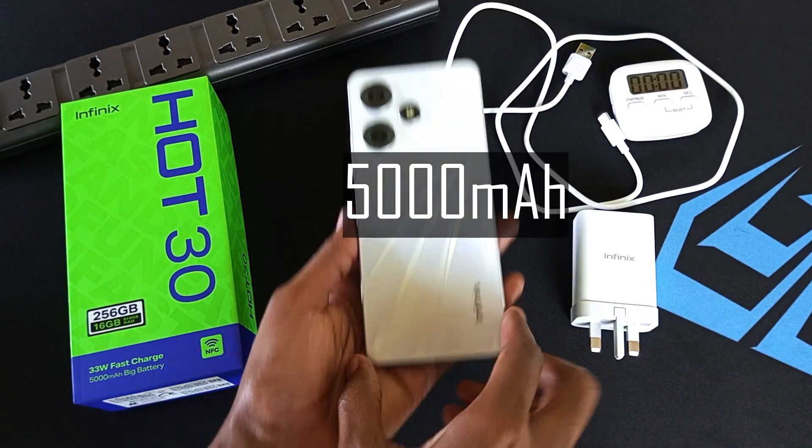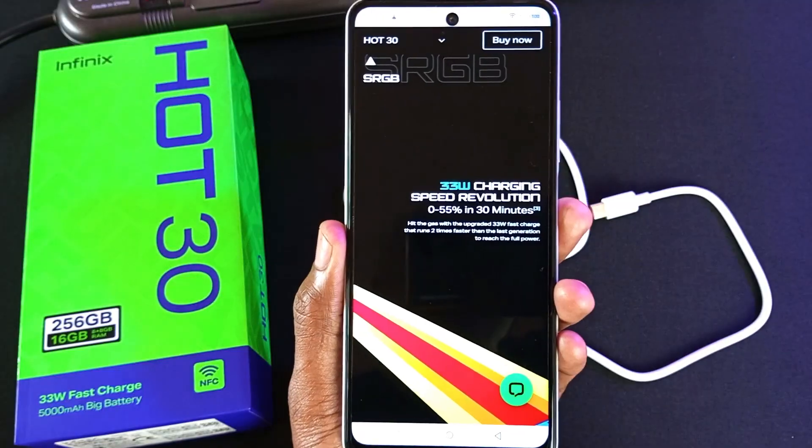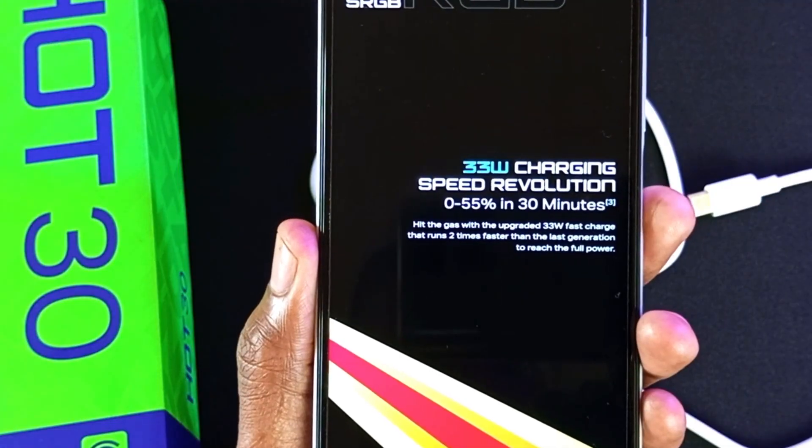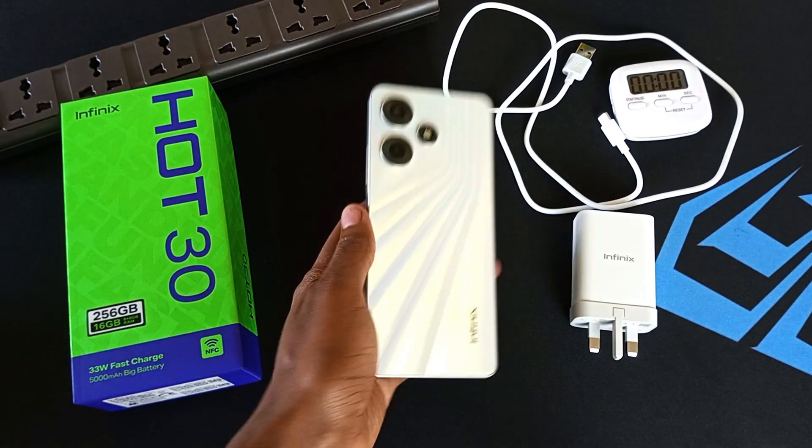The Infinix Hot 30 has a 5000 mAh battery and comes with this massive 33 watt fast charger. Infinix claims that it only takes 30 minutes to get this device to 55%. Is this true? Let's find out in my Infinix Hot 30 battery charging experiments.